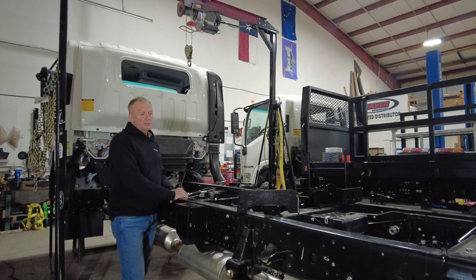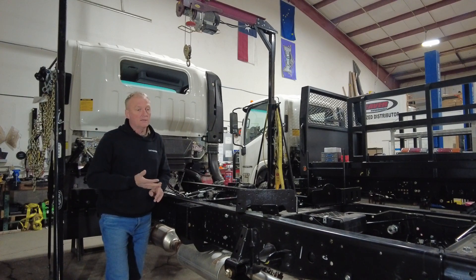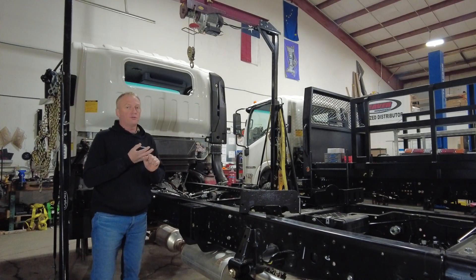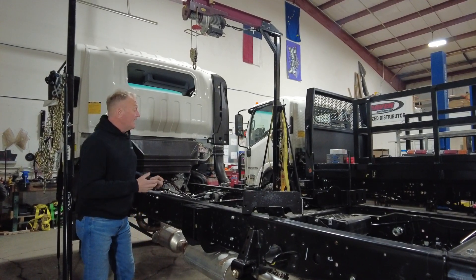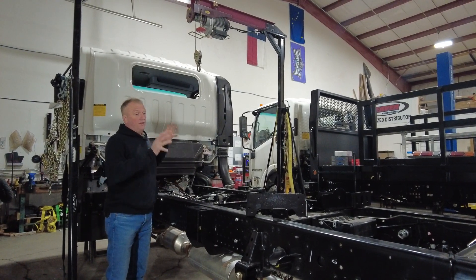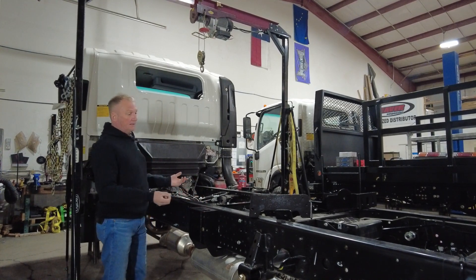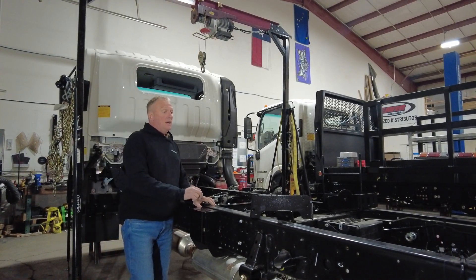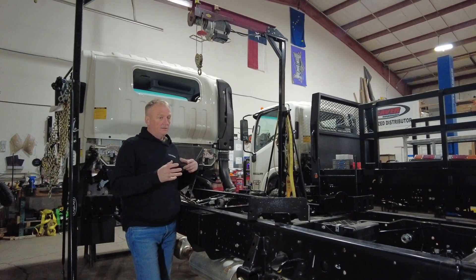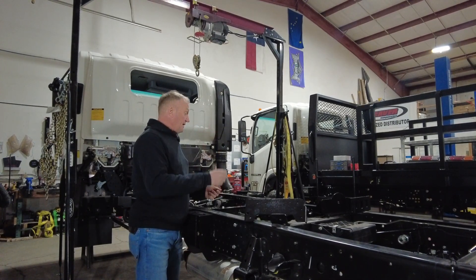Don't worry about things like check engine lights. Don't worry about some odd fault code that you might see. It is actually quite common in the vehicle building industry for the vehicle to get completely finished and then go back to — in this case, an Isuzu dealer — and they will run through and clear all those codes for you. In the vehicle building process, things get unplugged and plugged back in; that's really quite normal.